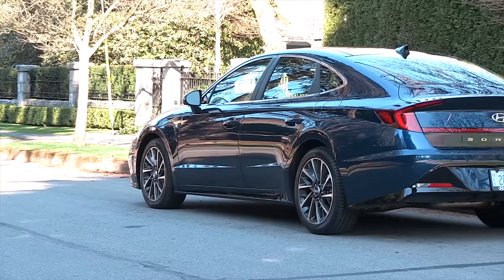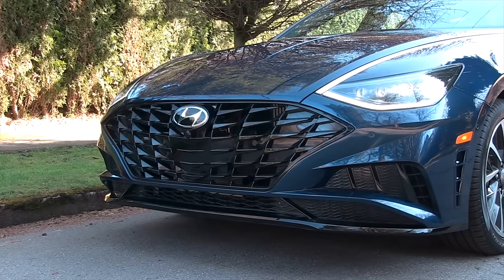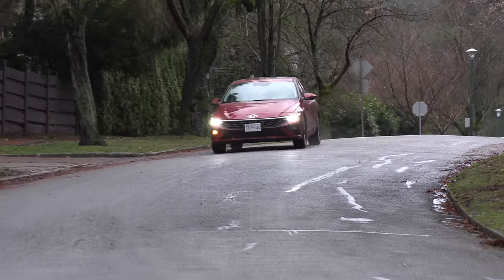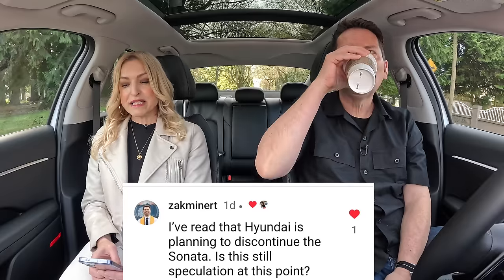Looking at Good Car Bad Car numbers, the Sonata just doesn't sell - under 1,500 units sold in Canada in 2022. Compare that to the Elantra, which sold over 11,000 units in 2022. The Elantra has a hybrid option too, so if you want a hybrid, that's a big compact sedan right there. As for speculation about Hyundai discontinuing the Sonata - it's definitely just speculation at this point.